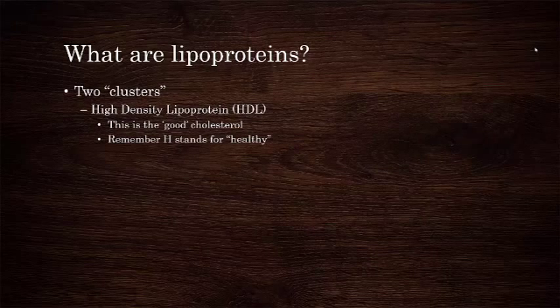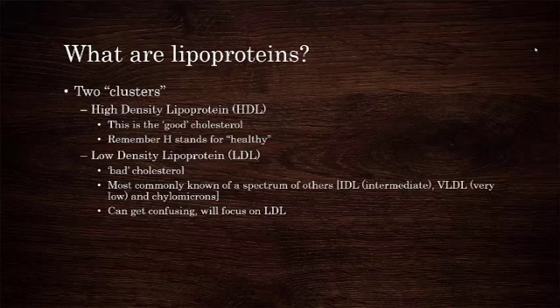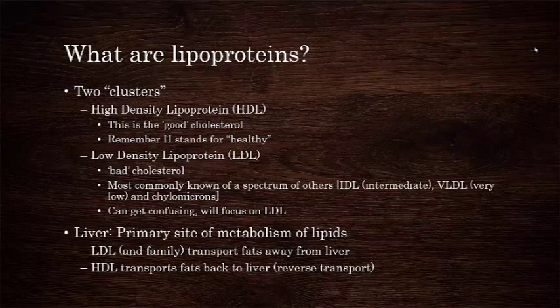HDL is what doctors and dieticians usually refer to as the good cholesterol, and the way that I tell patients to remember that is that the H in HDL stands for healthy. LDL is the so-called bad lipid and is actually the poster child for a spectrum of different lipoproteins with very similar functions, including intermediate lipoprotein, very low-density lipoprotein, and chylomicrons. You won't often hear people discussing anything besides HDL and LDL, and so that's what I will focus on in this lecture, but I did think it was worth mentioning the others at least once.